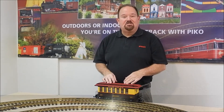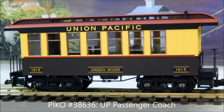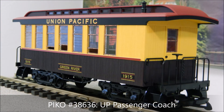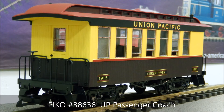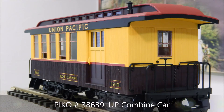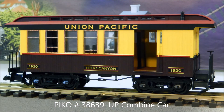This is a passenger coach car lettered for Green River. Each one of these cars, except the baggage car, is named for a town in the Old West in the Wyoming-Utah area where the Union Pacific route ran. Those are great old names from the West. This is a combine car lettered Echo Canyon, and like the drover's caboose it's got nice sliding doors on the baggage compartment — a great part of the train.